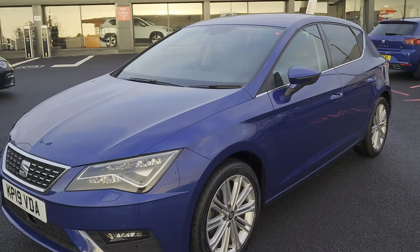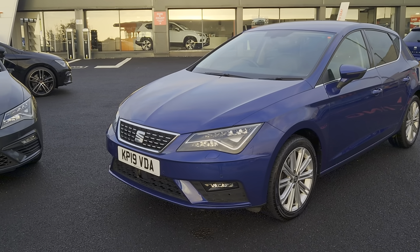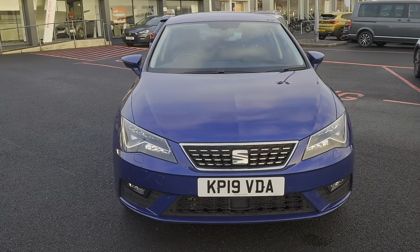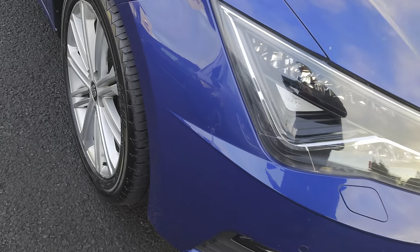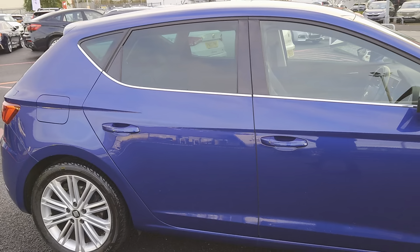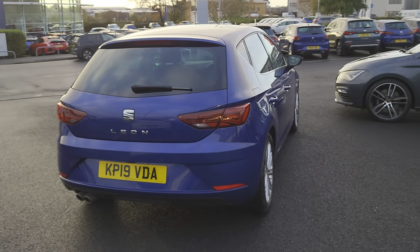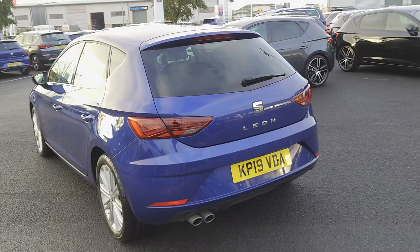This afternoon we've got for you a 2019 SEAT Leon TSI Evo Excellence Edition DSG. It's a 1.5 petrol, 7-speed automatic, 5-door hatch in Mystery Blue metallic, with 17-inch silver dynamic alloys, tinted windows at the back with chrome detailing around the window edge, and an integrated brake light in the back spoiler. It does look pretty nice in that blue.